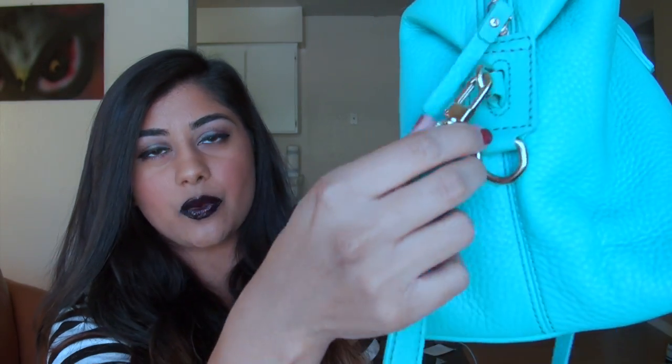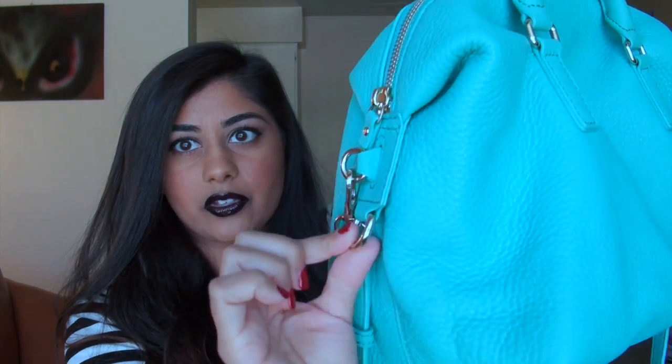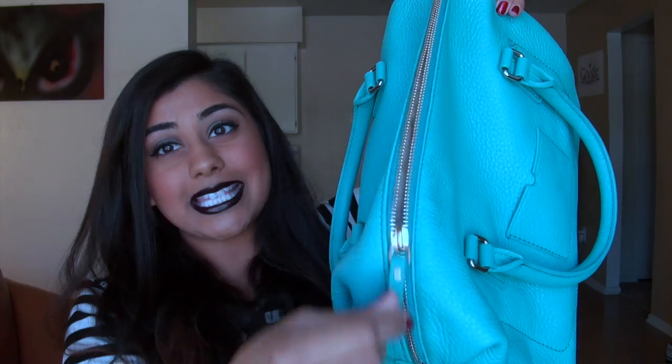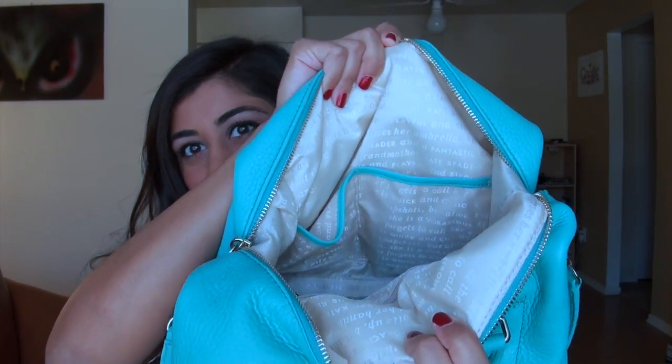Back of the purse has this little card slot so you can put your ID, a credit card, or a business card back there. The sides are just plain. You do have the longer strap that can be hooked on and off, and a little chain thing down here. The purse has a top zip. I'm just going to jump into everything I have in here — I didn't clean out my purse or anything like that. This is honestly what I carry on a day-to-day basis.